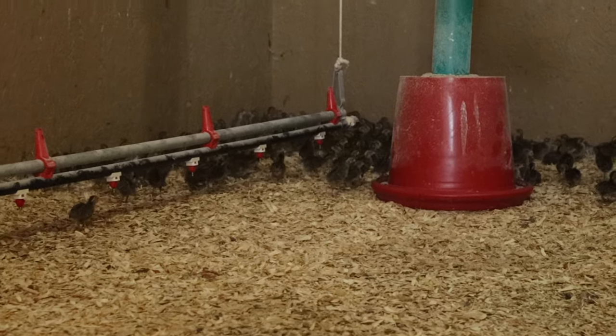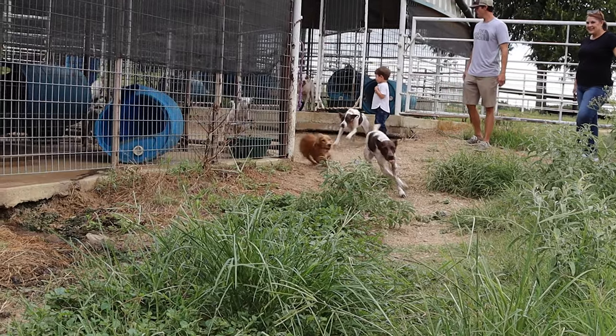We start out with some chicks and some eggs, and we get those from other places. They ship them in by mail or deliver the day-old chicks, and then we raise them to about 16 weeks old and sell them for hunting purposes.